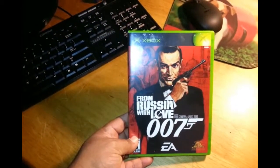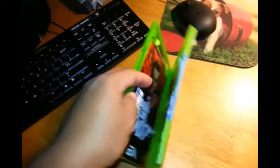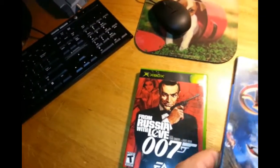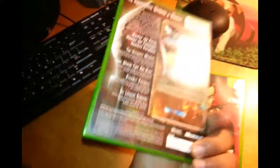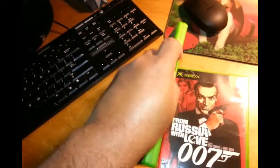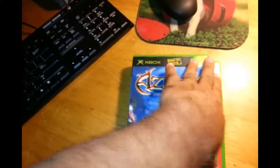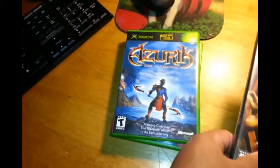We have From Russia with Love, the 007 game — good condition, instructions included, everything's there. Then we have an Only on Xbox RPG, Azurik. These are always cool to own because it's Only on Xbox, complete, good shape, very decent.